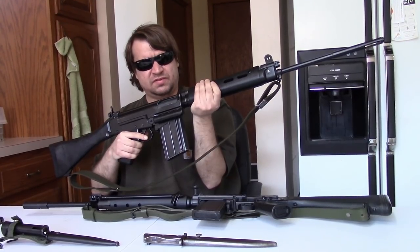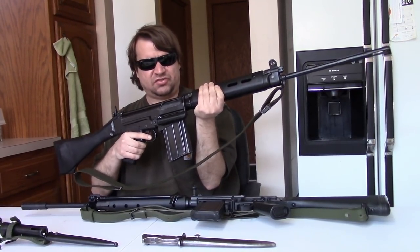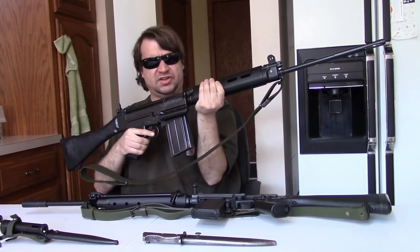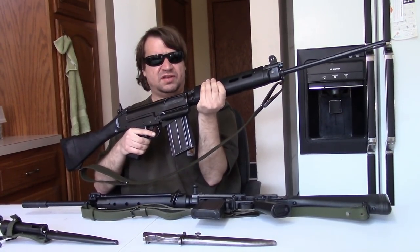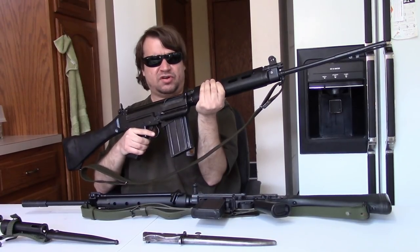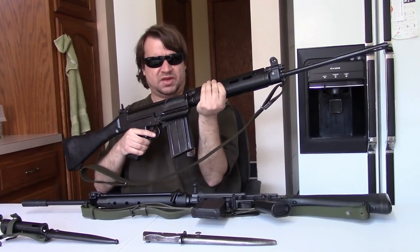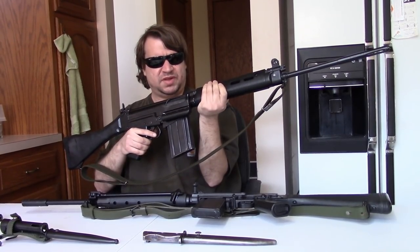The L1A1 was another variation manufactured in England under license. It is the so-called inch pattern, which has several updates common to the Commonwealth — Australia and Canada — and we have another video looking more at this, so I'm not going to repeat myself right now.